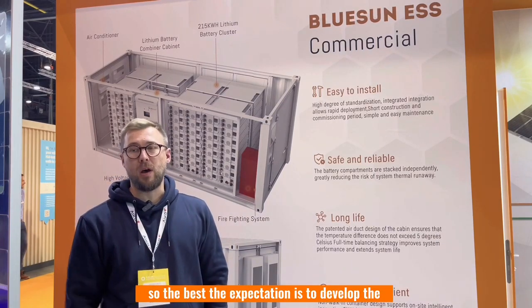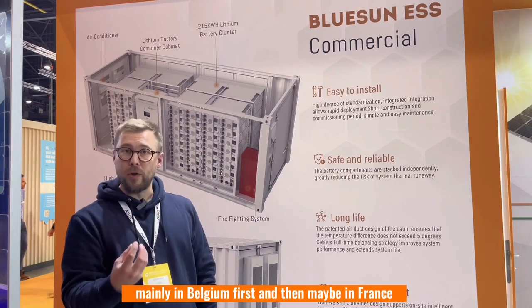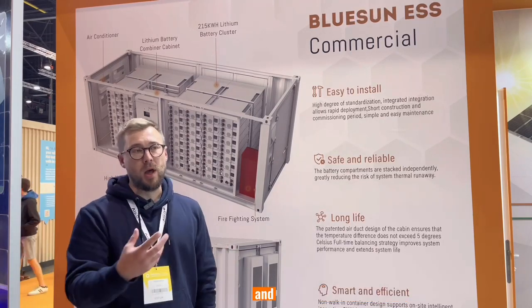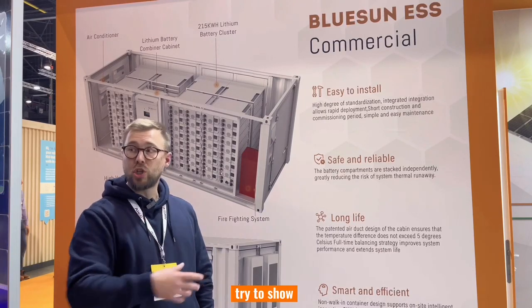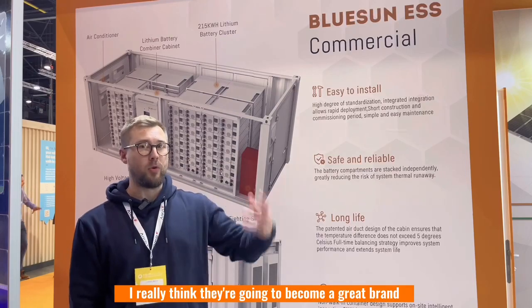The expectation is to develop the collaboration in Europe, mainly in Belgium first and then maybe in France. And to show many more people the good quality of the product, because I really think they're going to become a great brand.